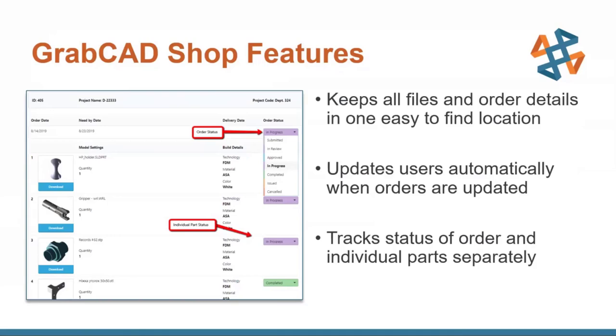Regarding in-house demos: we do do demos, and we can work with Stratasys to get one set up. What I've shown today is mostly an introductory presentation — a full demo would be much more in-depth. At the moment, due to current circumstances, we may not be doing on-site demos, but we can do a WebEx demo or similar. Reach out to your salesperson and we can get you covered.